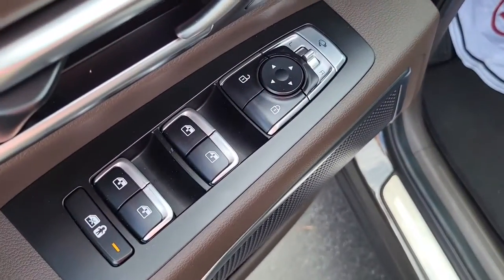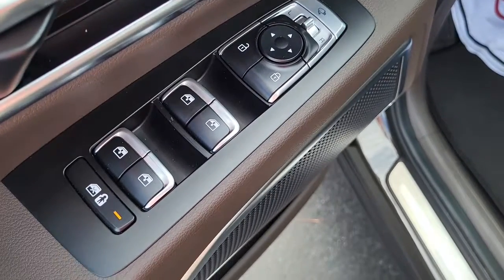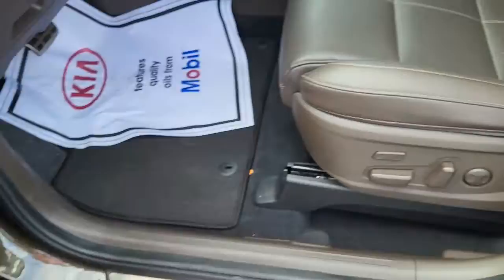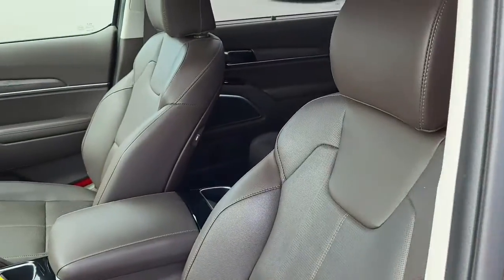Coming to the driver's side door, it's got your power mirrors, power windows, power locks, and a pre-set seating setting to adjust your seat for the driver.